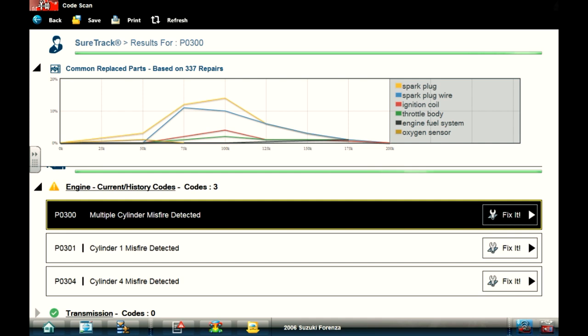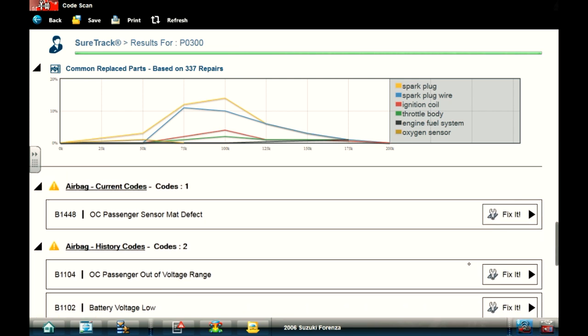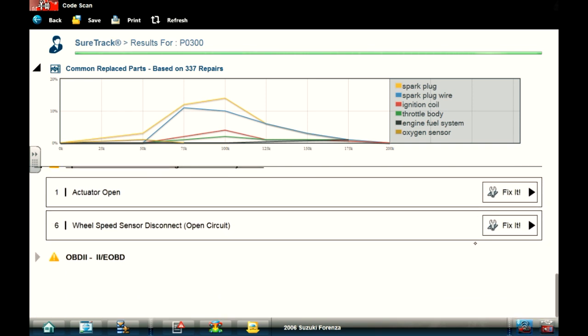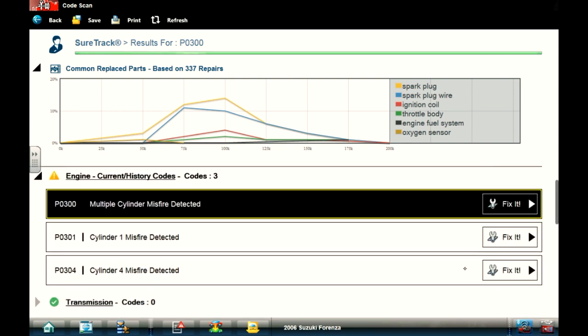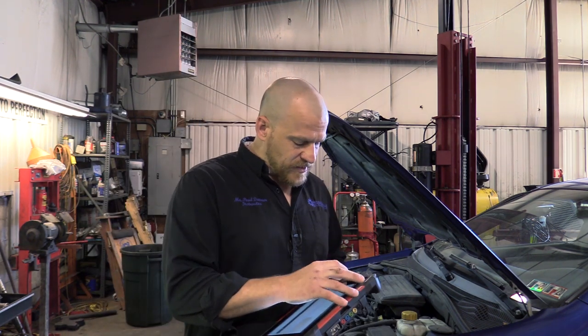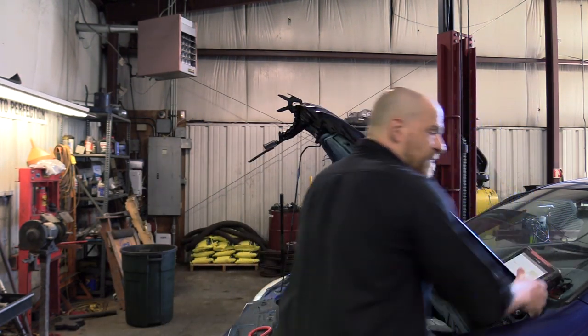Here are the codes in memory for the car: we have a random misfire P0300, and then cylinder one and cylinder four misfires. I did a full code scan - airbag I don't care about right now, speed-sensitive power steering I'm not concerned about right now. We're just dealing with engine codes. I don't care what ShurTech says at the top as far as commonly replaced parts - that kind of information can sway you in a diagnostic process. We're going to handle this at face value. Unfortunately I started this off-camera and it wouldn't start - I had to keep my foot on the gas pedal to make the thing run, which kind of matches what my brother said about a cold starting problem.